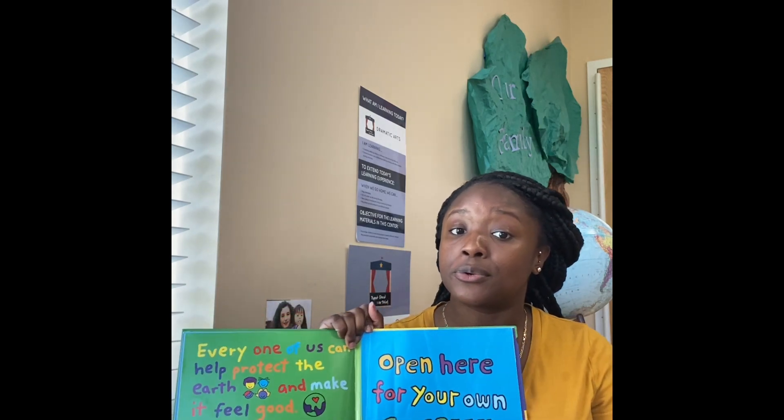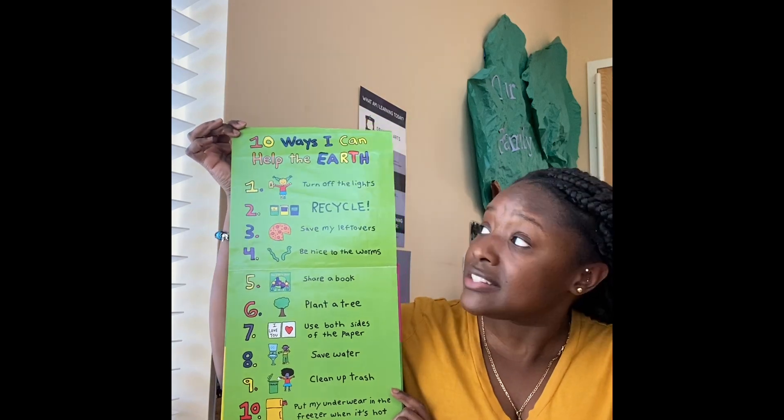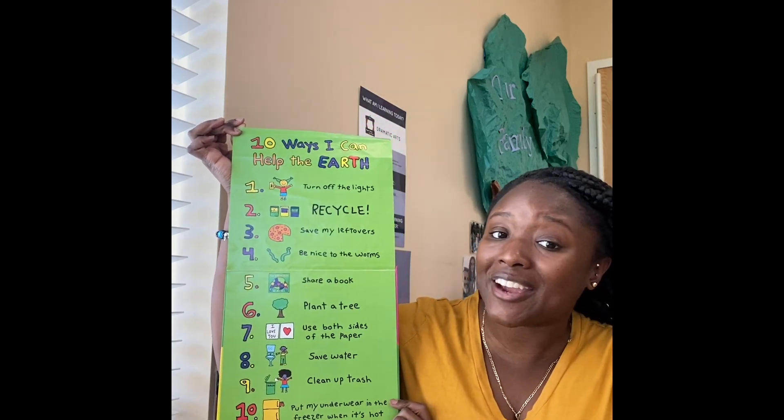At the end of our book, there's a super cool poster to recap how we can help save the planet. It says 10 ways I can help the earth.